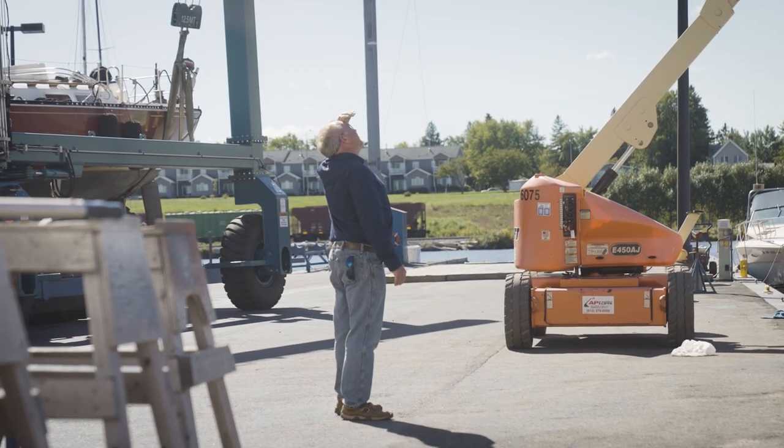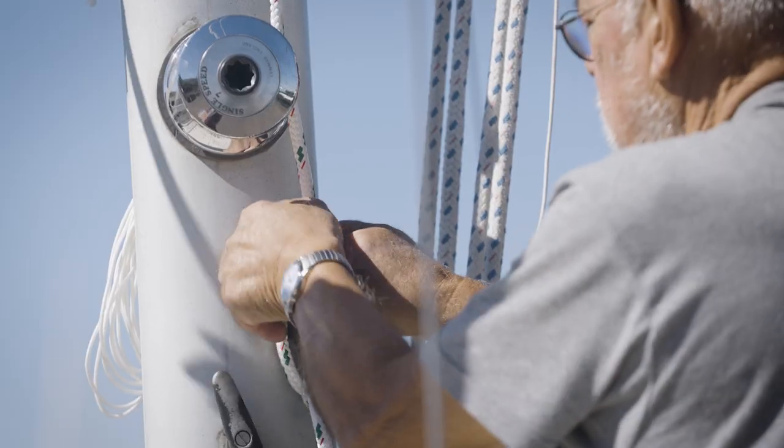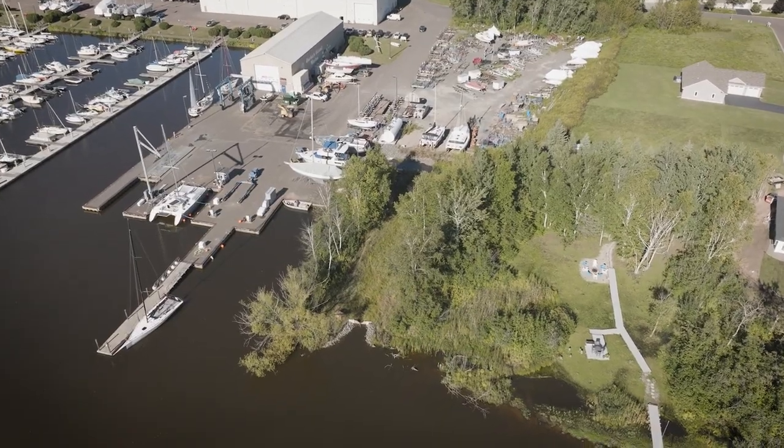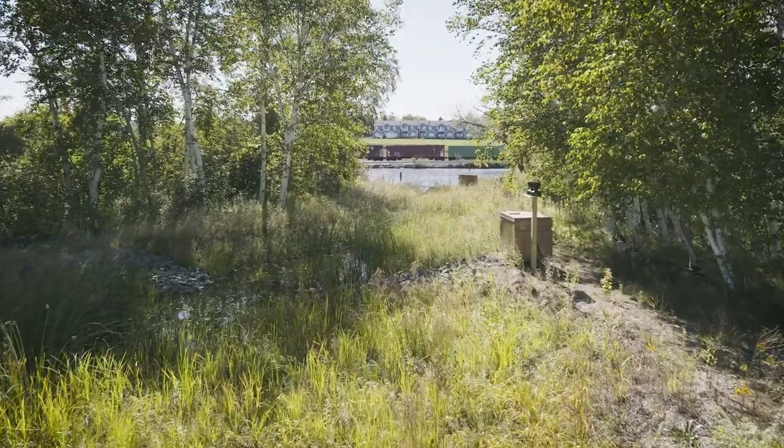Honestly, this is my favorite project I think I've been a part of. I've done some really neat stuff in my role with the City of Superior. You work on a site and it's in town — you know where that water is going. But here you can see where it actually leaves a site and where it enters our lake. Everyone had a common mission and to see it executed was awesome.